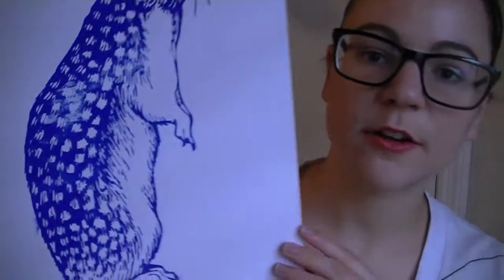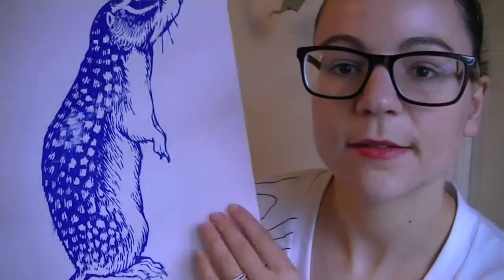But most importantly, I want to show you this. This is Gerard. Gerard is a gopher — he's a screen printed blue gopher and he's amazing. And he's the newest addition to our lovely wall of weird art.